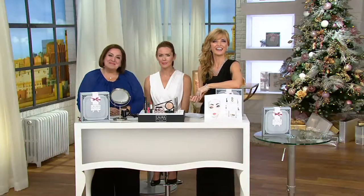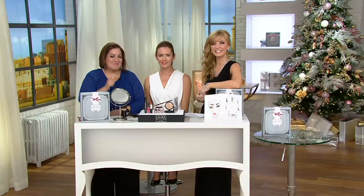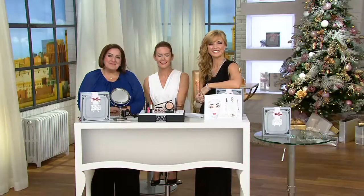Becky is calling from California. Let me introduce you to Laura Geller. Becky says she cannot wait to get it — she loves Balance and Brighten and is really looking forward to this new Balance and Glow product.